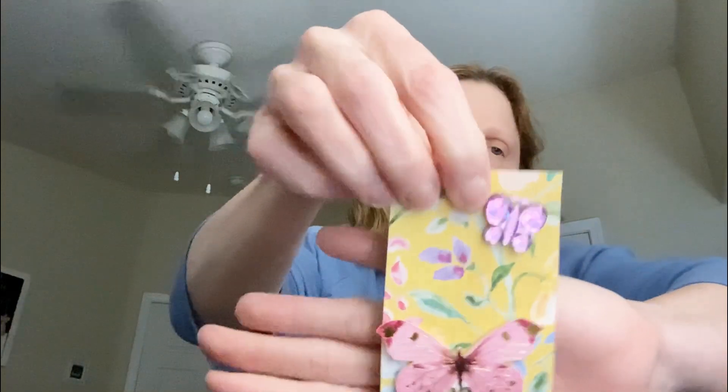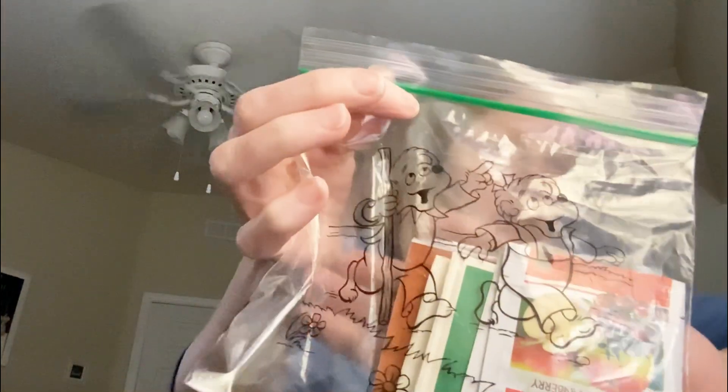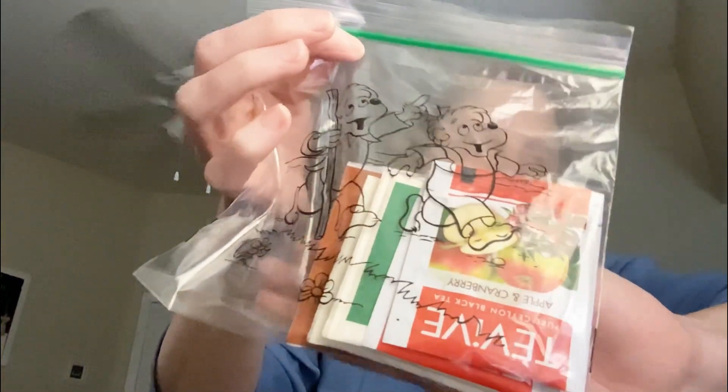And then she made me this beautiful ATC card with butterflies, and her information's on the back in this cute little pocket. Isn't that cute? Oh my goodness, so cute. I love this bag — the Berenstain Bears. So cute. And there's teas in here, and as you guys know, I do participate in Tea Tuesday and I do love tea. So let's check this out.